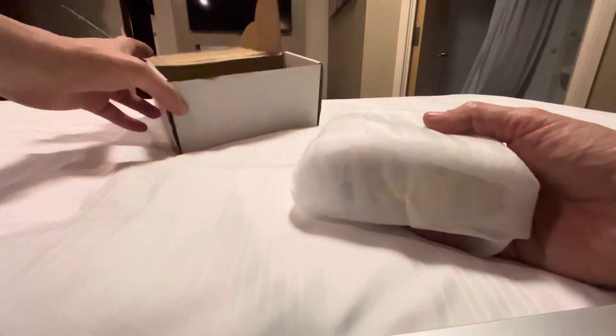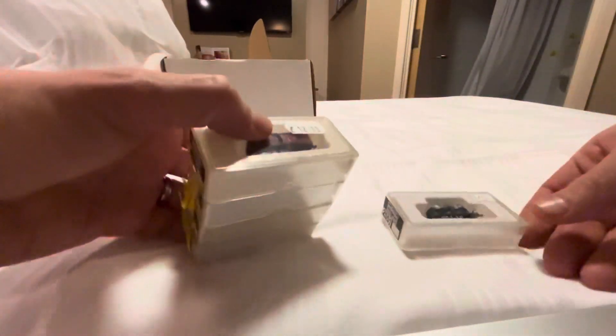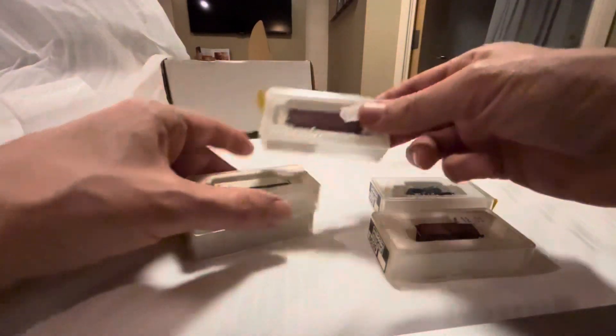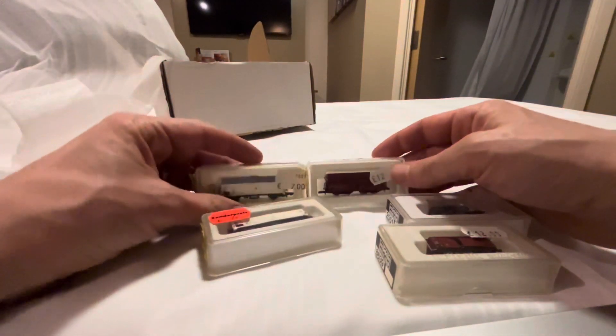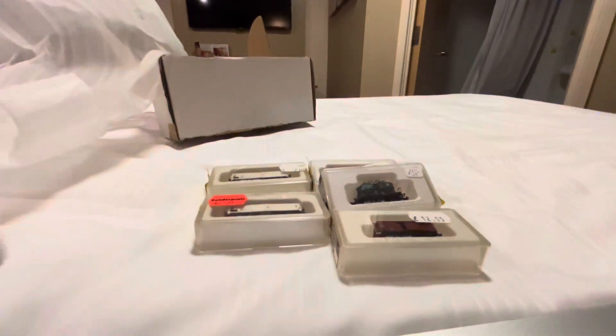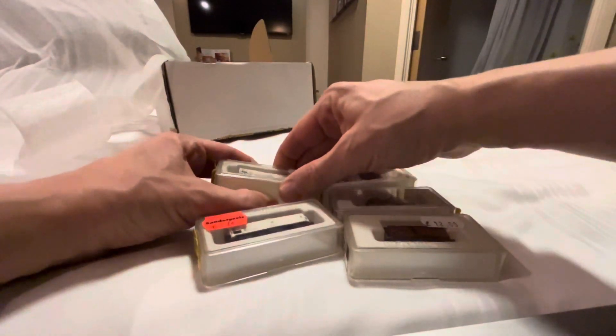Here we see packing material. It's a small parcel, and what's inside is a little collection of little boxes. Oh, lovely — this is a collection of Märklin Z gauge rolling stock.